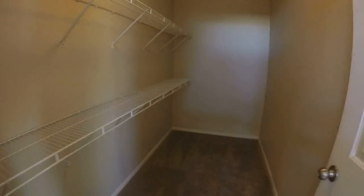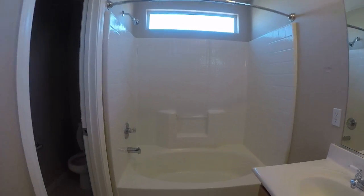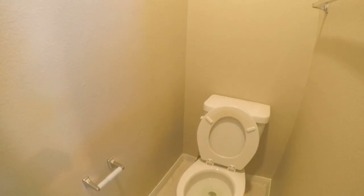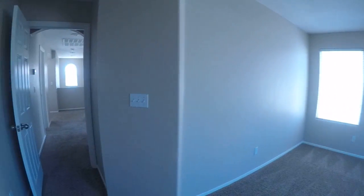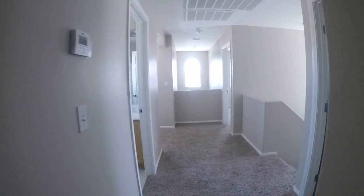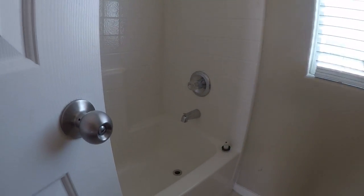Nice size closet. Towel bar in the toilet area. This is all one piece, so you don't have to worry about the caulking.